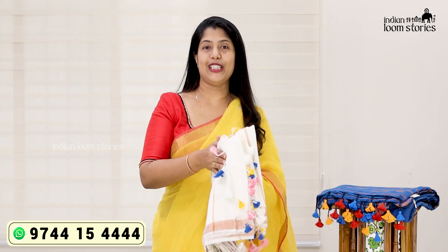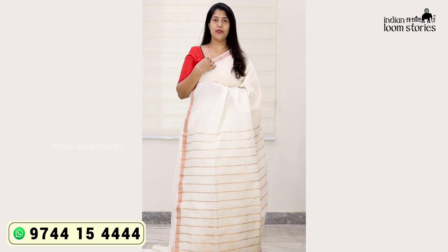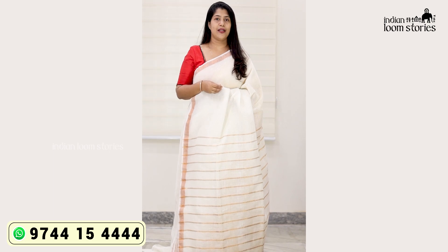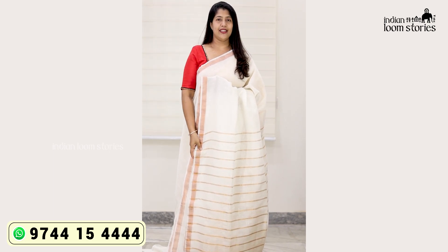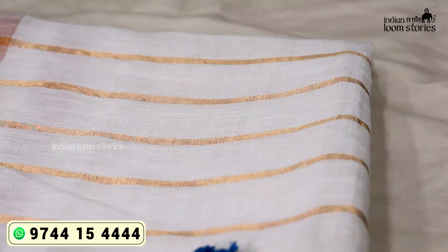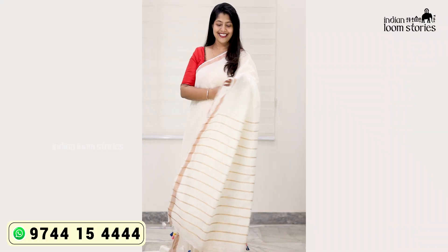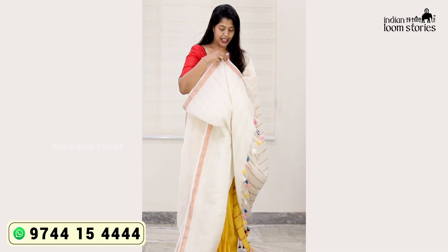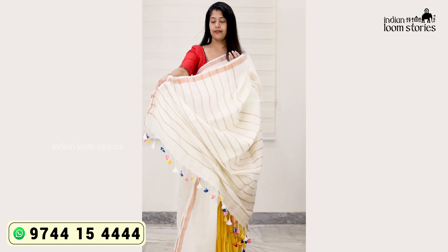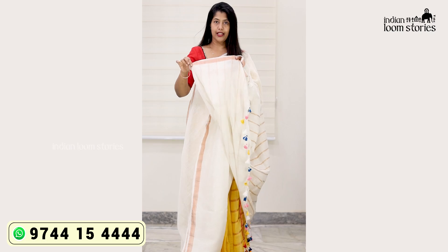We have a beautiful cool color combination. I wear this red blouse. You can take any color of your choice. Now, this one is a very special piece of tassels. This is a running blouse. This is a pattern and this is the same design. Then we have a blouse piece with a stitch in the blouse.